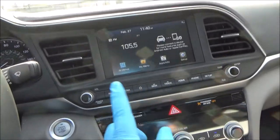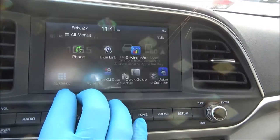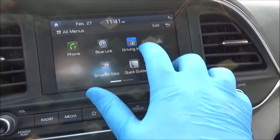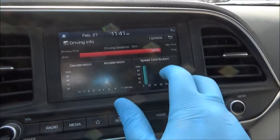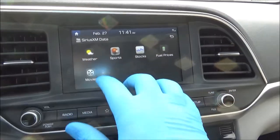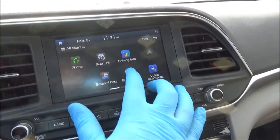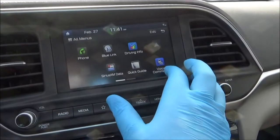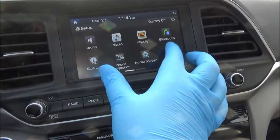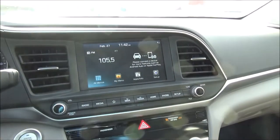The touchscreen interface is paired with an array of physical controls. On the home screen, going to all menus, you've got phone to pair a phone, Hyundai Blue Link, driving information, and Sirius XM data with all your travel link stuff — if you have a subscription, you can check local weather, sports, stocks, fuel prices, and local movies. There's also a quick guide if you're new to the system, radio, setup for all your settings, and a voice memo feature — basically a built-in voice recorder. It's a pretty simple system to use.